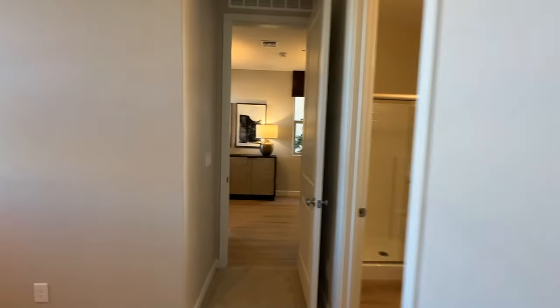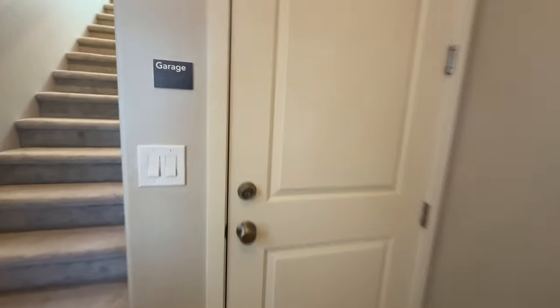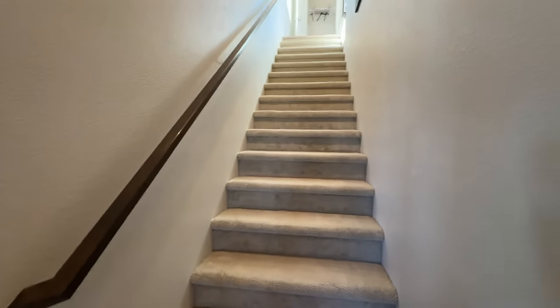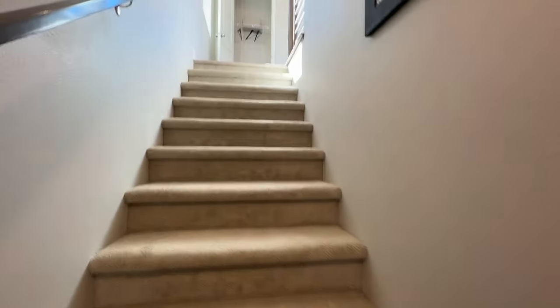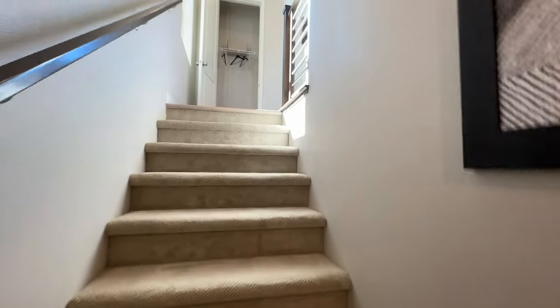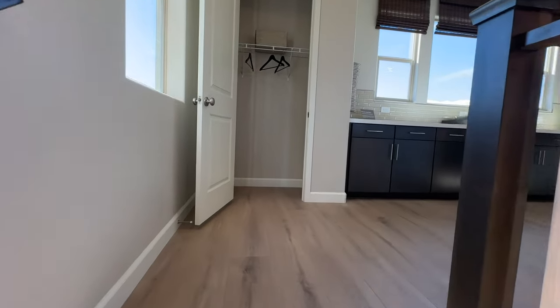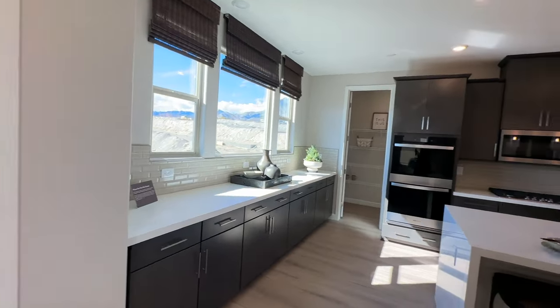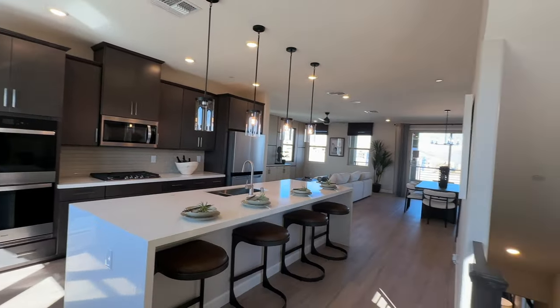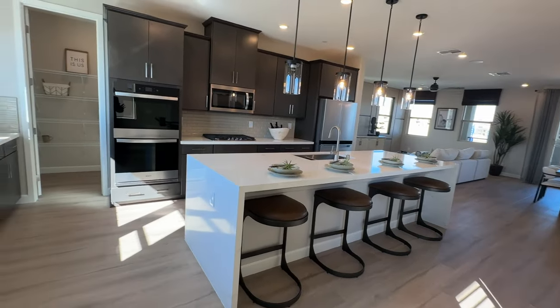It also has a decent-sized walk-in closet. These houses are similar to Ascent over in the Red Point Square Village, where your front door is in the front and the garage is in the back of the house — so you're not going to have any yard. Low maintenance. I've done a video recently on all three-story home communities in Summerlin, though this community wasn't open at the time. The kitchen is right upstairs when you first walk up, which is an interesting layout.